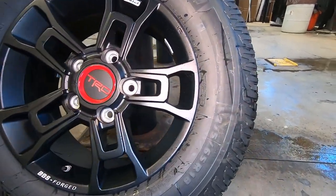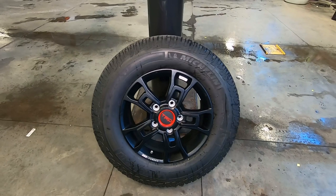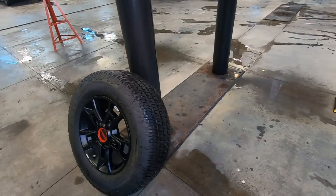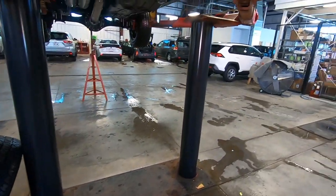It does come standard with these BBS forged aluminum TRD wheels and Michelin tires — good quality tires. The tire size is P275/65R18. This thing is ready to go off-road with those wheels and tires. Of course, you can put more aggressive tires on there, but for those going on-road most of the time and off-road some of the time, these are the right wheels and tires for you.